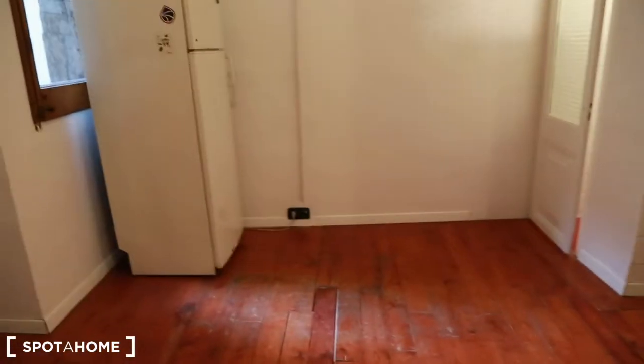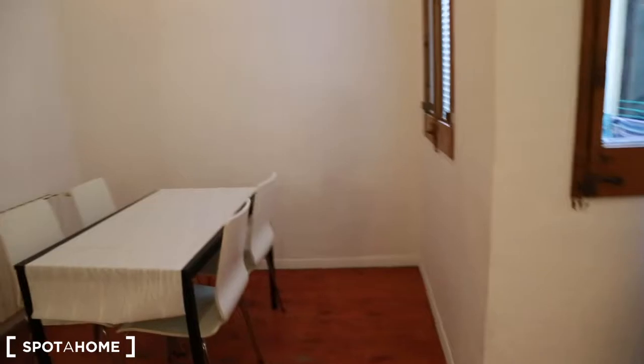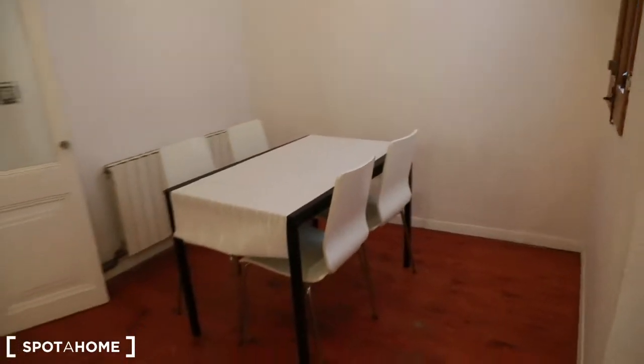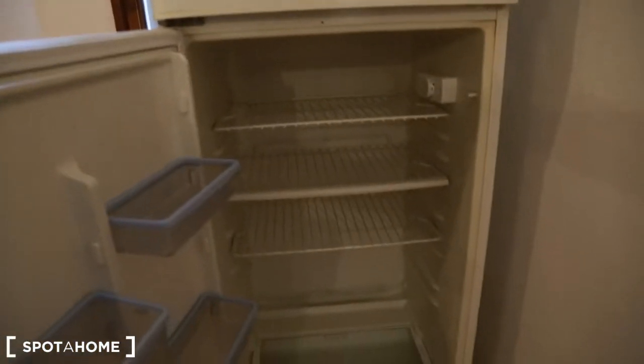Now we turn here and there we are in the kitchen — amazing, very nice. This is the table where you can have lunch, breakfast, dinner, some beer with your friends — whatever. Here you have the fridge. It's not new but it's working very well. You have the freezer and the fridge. You have a window over here in the internal patio and another window over there.